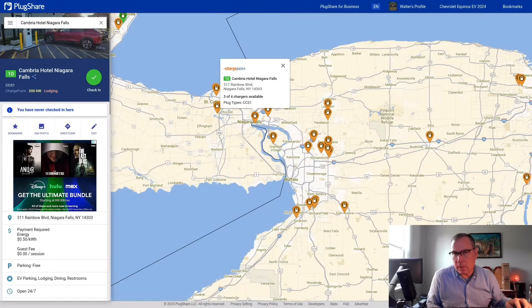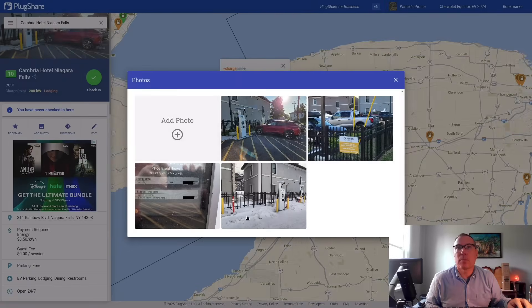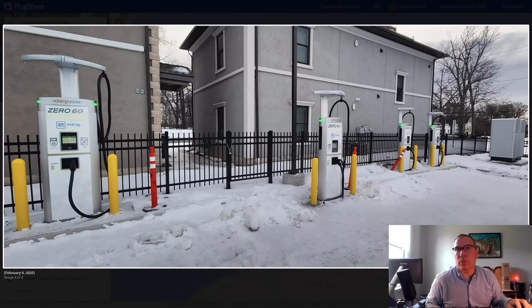So it's been a bit, but this station here in Niagara Falls, New York popped into my attention. You can see initially it was under the snow — that's when I first saw this during my weekly updates of the Alternative Fuels Data Center database. And I noticed the GM Energy on a ChargePoint station, and that kind of got me thinking.